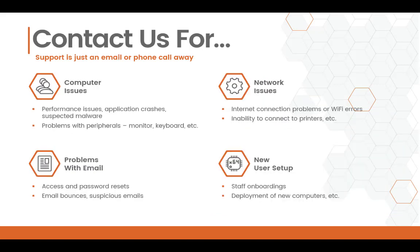A couple of the reasons why you might want to contact us are obviously computer issues. This includes performance issues, if your application may crash, or if you suspect you may have malware on your machine. You may also call about problems with peripherals, which is just your computer accessories, such as your keyboard, your monitor, or more.